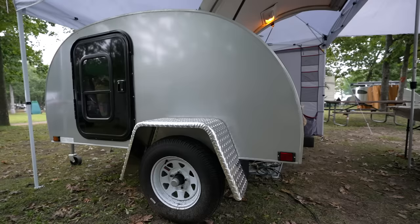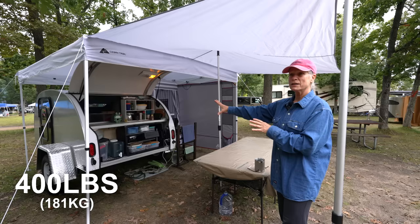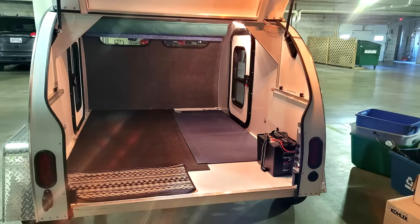It weighed only 400 pounds dry weight. This model — this is the open tote model — they have two. One is the Abode, this one's the Tote. I said, that's the one for me.